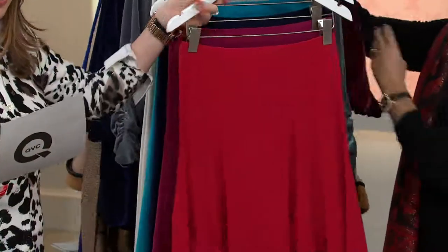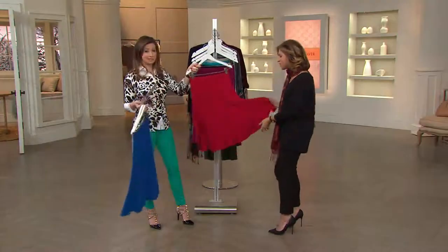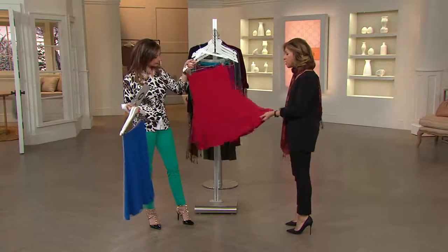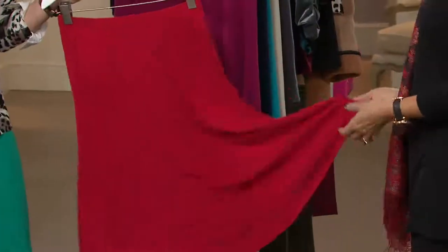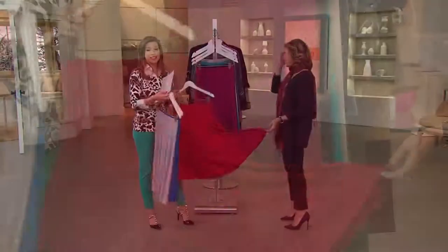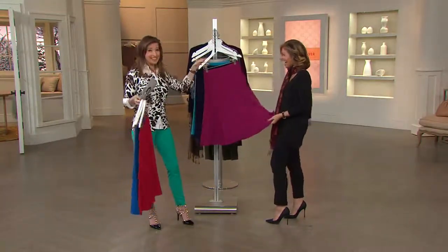Next up we have the cardinal red, extra small through 3X. Where are you going to find a great red skirt? You're not — red's hard to do in fashion. This goes nautical come springtime with a navy blue blazer and a great wedge. Maybe a cute little scarf tied to the side of your neck, a little ponytail — so cute.